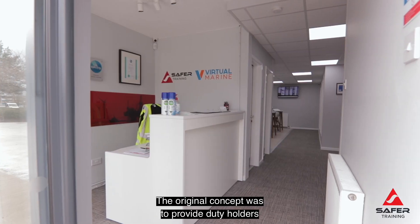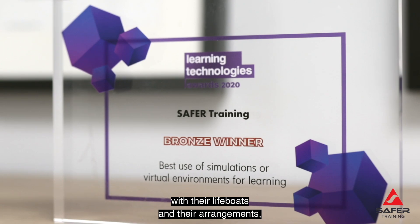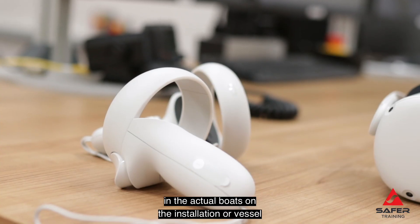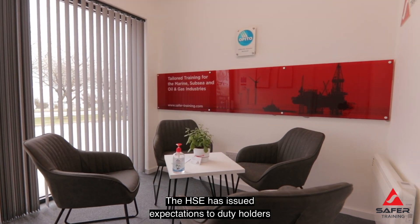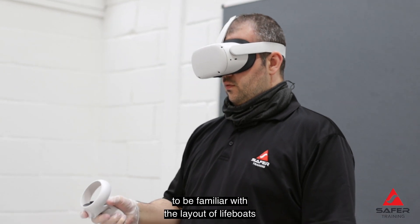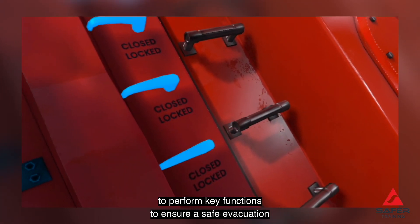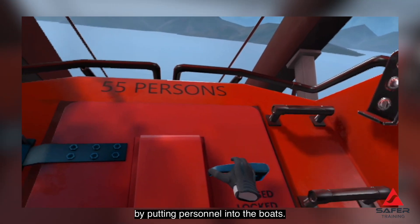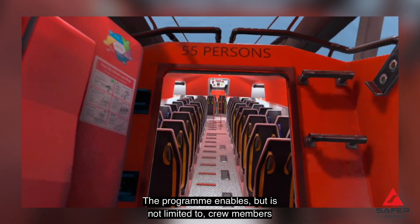The original concept was to provide duty holders with alternative means to familiarise crew members with their lifeboats and their arrangements without putting personnel in the actual boats on the installation or vessel for familiarisation training. The HSE has issued expectations to duty holders that UK continental shelf personnel are required to be familiar with the layout of lifeboats on their installations and require crew members to be able to perform key functions to ensure a safe evacuation from the facility, which was originally achieved by putting personnel into the boats.